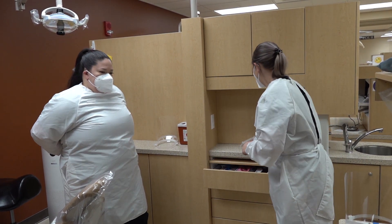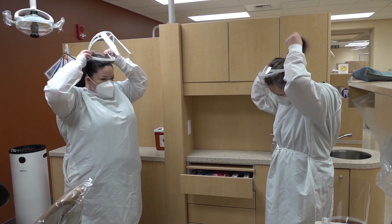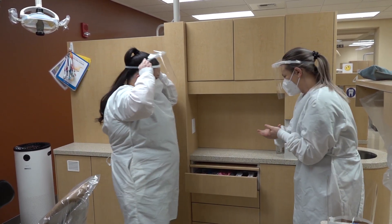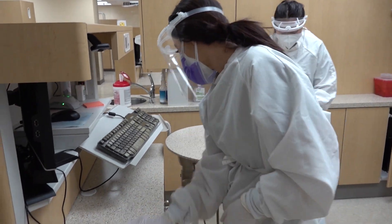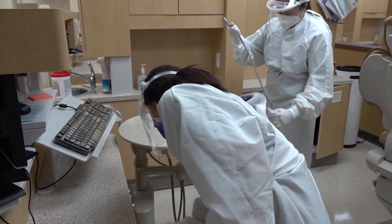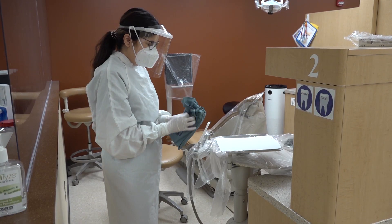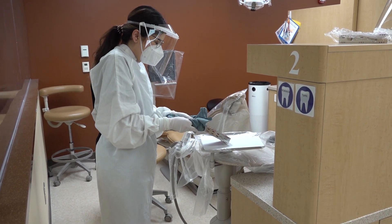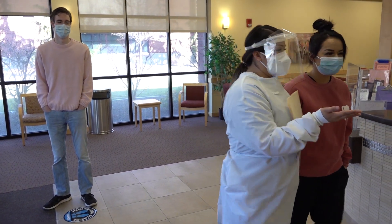Welcome to Yakima Valley College Dental Hygiene Clinic. Personal protective equipment is used throughout all procedures. Operatories are disinfected before and after patient use. Sterile packs of instruments are provided for each patient. Physical distancing is observed upon entering the building.